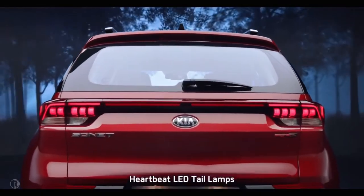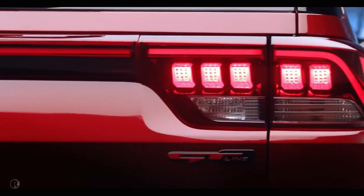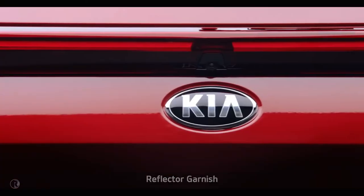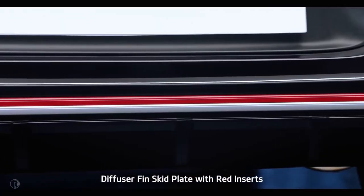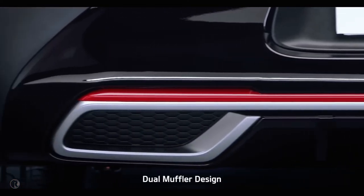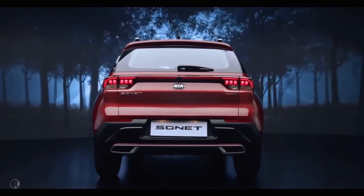Sonet's LED tail lamps with the Kia signature heartbeat design command attention on the road. The unique reflector garnish connecting the LED tail lamps makes the Sonet look stunning from behind. The diffuser fin skid plates with red inserts in the GT Line version and the dual muffler bumper design further enhance the sportiness of the impactful rear design.